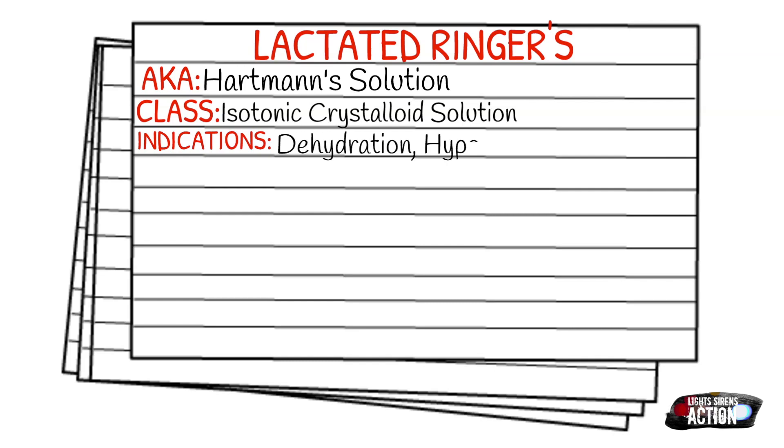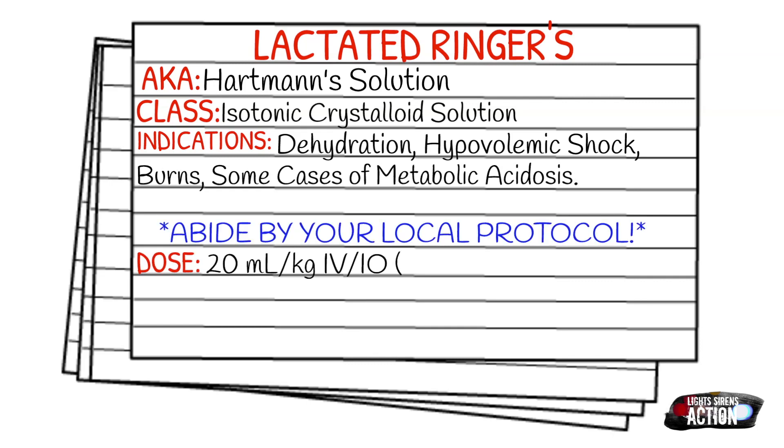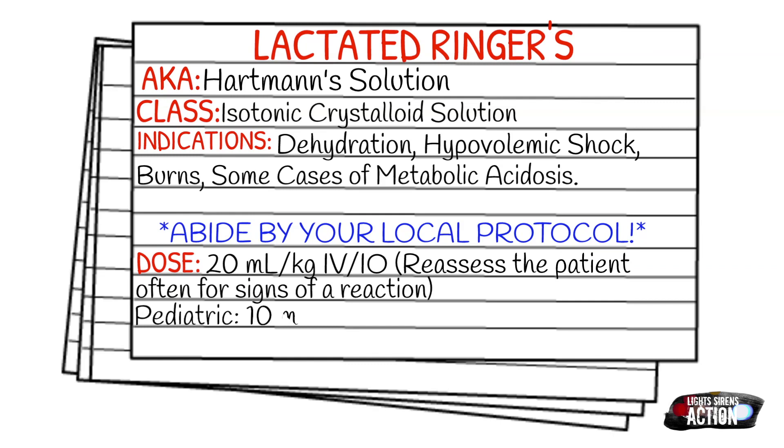As always, before we get into your dosages, please remember to always abide by your local protocol. Your dose is going to be 20 milliliters per kilogram IV or IO, and be sure to reassess your patient often for signs of a reaction. Your pediatric dose will be 10 milliliters per kilogram IV or IO.